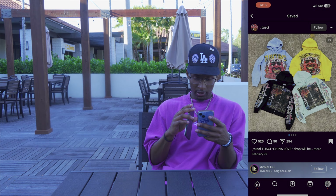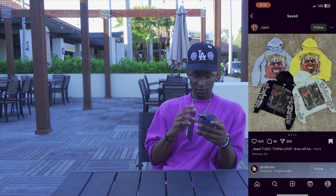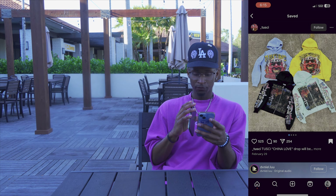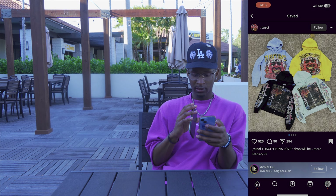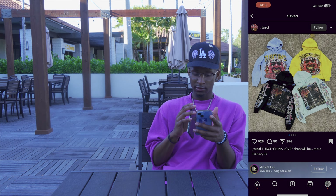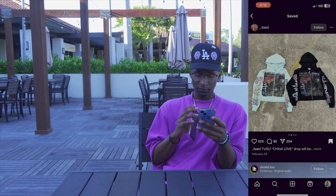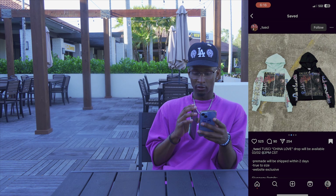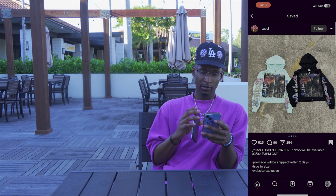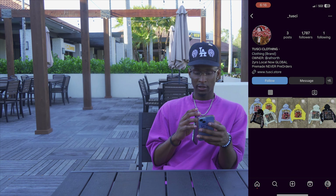First up we got Tusky Clothing — as y'all can see they got four different colorways. These will be dropping available on March 2nd. Clicking on their page, they do have 1,700 on Instagram. These are pre-orders, so make sure you get your stuff on time. They've been growing from local to global, so go shop with them.